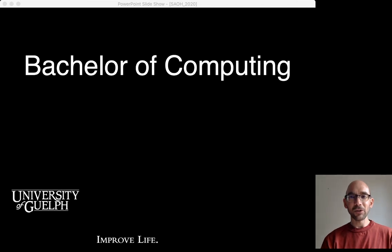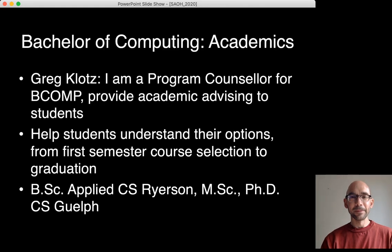Hello, welcome to the Bachelor of Computing Academic Information Session at the Spring Academic Open House. My name is Greg Klotz, I am a Program Counselor for the Bachelor of Computing Degree and I provide academic advising to students. I help students understand their academic options from first semester course selection in the summer all the way through to graduation.